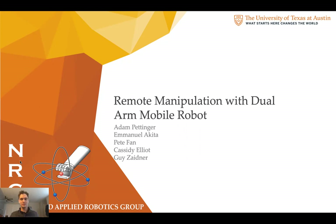Hello, my name is Adam Pettinger and I'm with the Nuclear and Applied Robotics Group. Today I'll be talking a little bit about our project, Remote Manipulation with a Dual-Arm Mobile Robot.